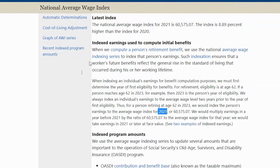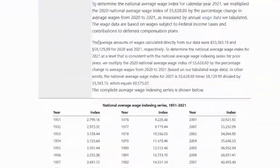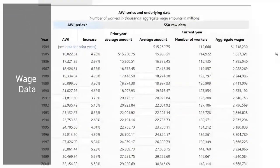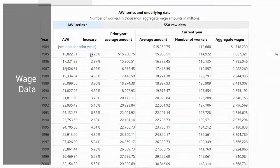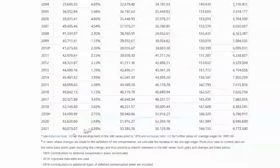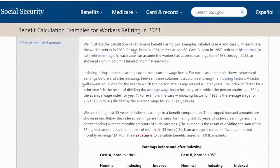We're going to switch over to the actual Social Security website. The first page we're looking at is the National Average Wage Index. Scrolling down, they explain exactly how this is calculated, and you can go back to 1951 to see their National Average Wage Indexing series. For those who want to dig into the details, you can click on the Wage Data tab, which shows the percentage increase in national average wages each year. Starting in 1984 and going all the way down to 2021, we can see that the national average wages increased 8.89% that year. They also walk you through examples, which are excellent.